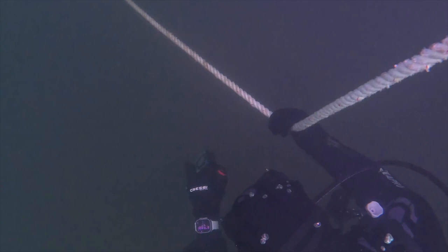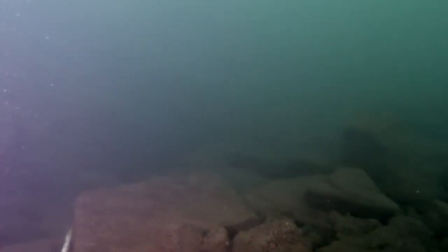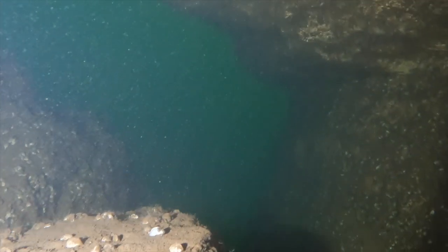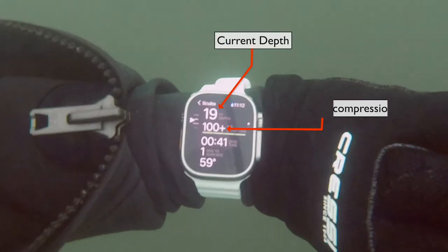So we began our descent using the anchor line and followed it along the bottom. The visibility was pretty bad, maybe 15 feet at best. The bottom is a submerged riverbed that was created by several dams going back to the 19th century. Once I was at the bottom, I checked my watch. The number at the top is my current depth in feet and the number below that is my no decompression limit.